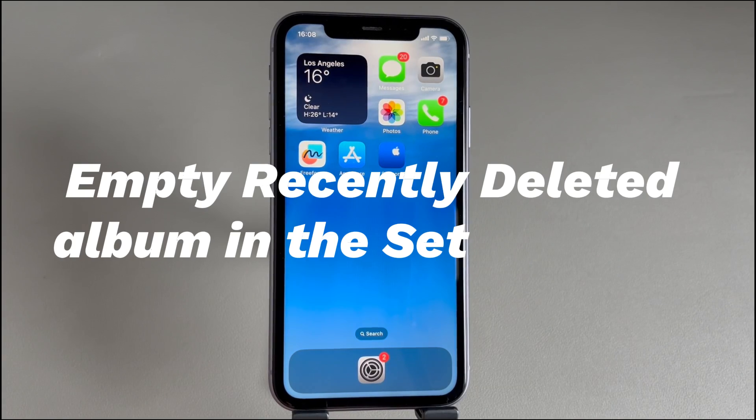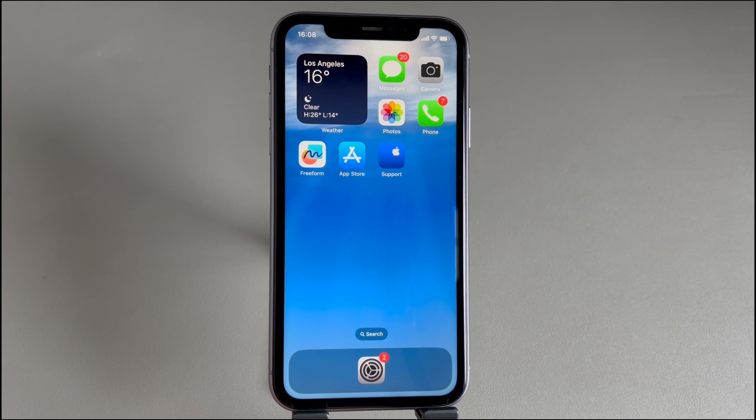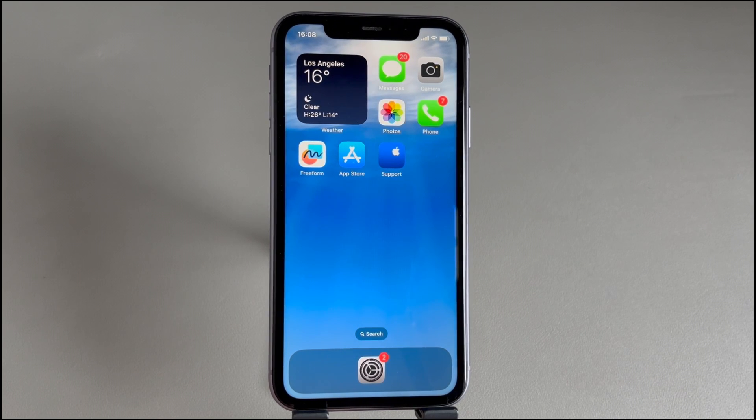Fix 2: Empty the Recently Deleted album in the Settings app. If you're the kind of iPhone user who just keeps moving unused photos to the Recently Deleted album but never empties it, the next thing you should do is empty it. If the Photos app doesn't respond and can't delete photos because iPhone storage is full, another option is going through the Settings app.